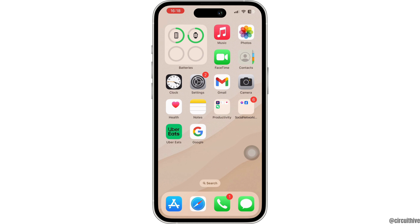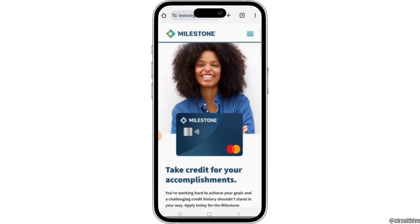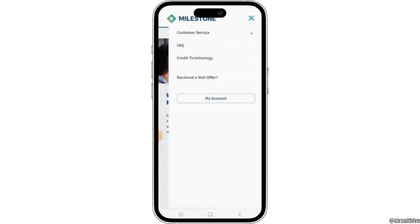Firstly, open up any of your web browsers, then search for milestonegoldcard.com. Once you are here, you want to tap on the three horizontal lines at the top right, and then tap on the My Account option.